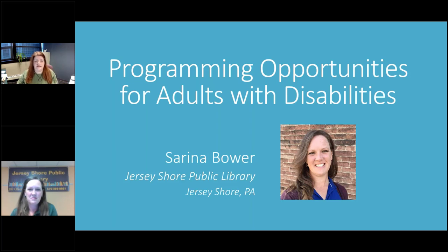Welcome to the 11 a.m. central time session of Big Talk from Small Libraries, a conference where all presenters are from libraries with an FTE or population served of 10,000 or less. This hour, Serena Bauer from the Jersey Shore Public Library in Jersey Shore, Pennsylvania is going to talk about programming for adults with disabilities. Their population served is 5,694.